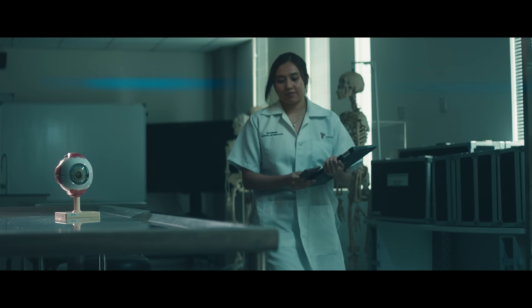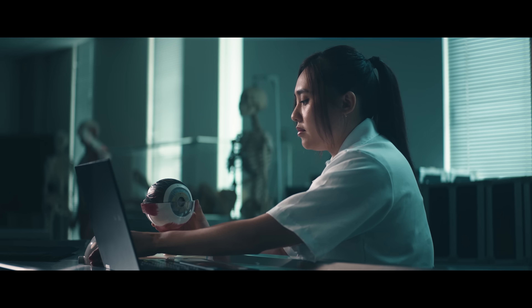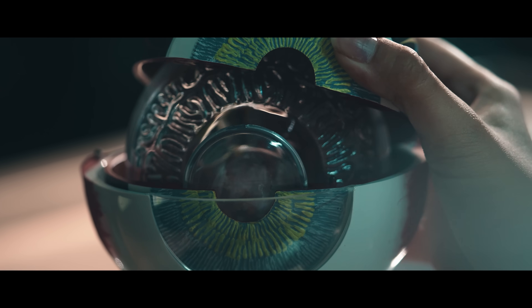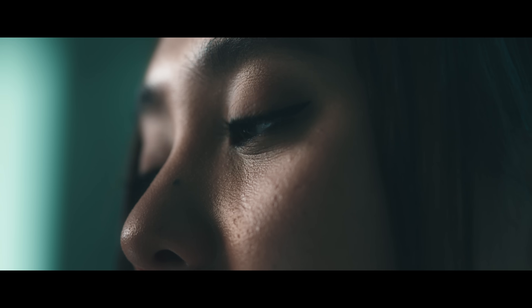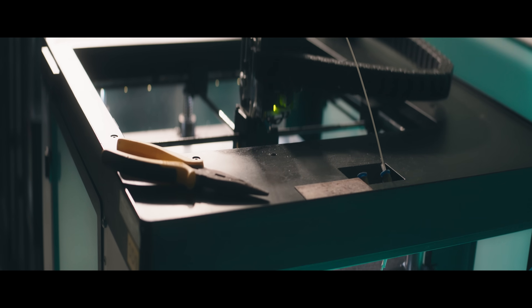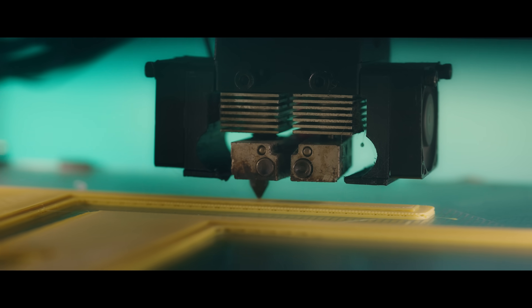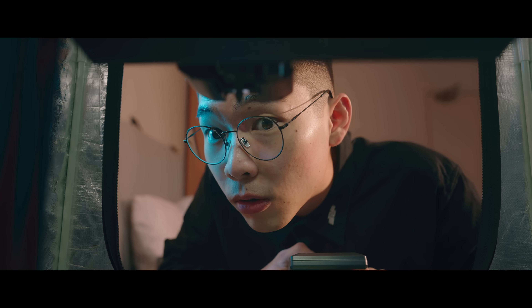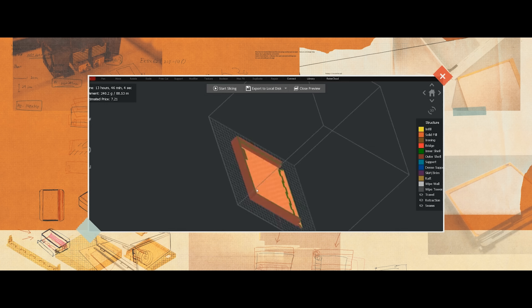I took interest in ophthalmology, which is the diagnosis and treatment of eye disorders. Losing the ability to see is a terrifying thing. If we could provide solutions to help those struggling with visual impairments, we absolutely should. When developing this device, we wanted to offer the visually impaired community equal access to education and learning.